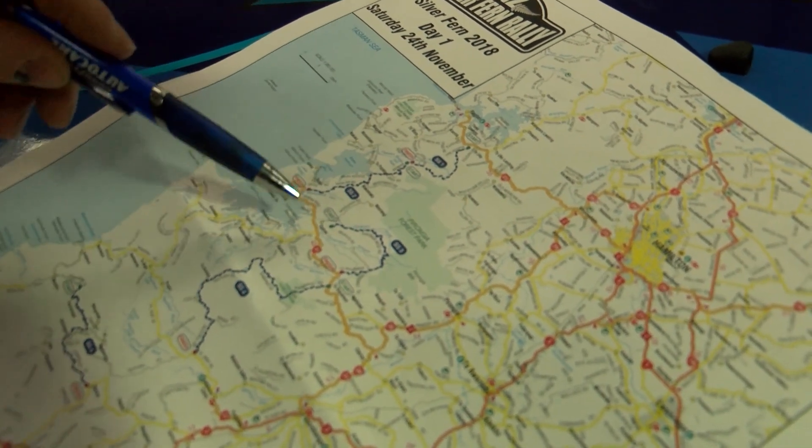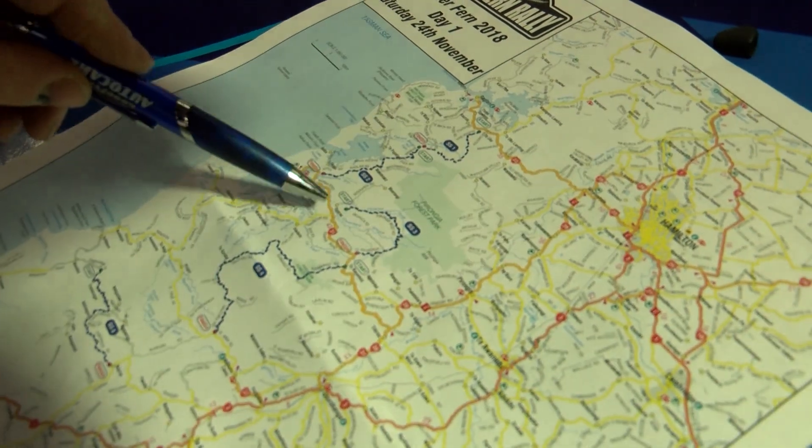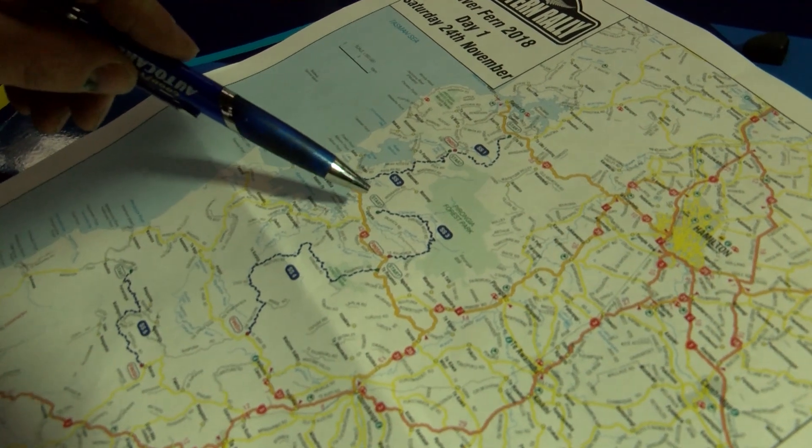After stage two they head to stage three. This stage has got a bit of a mixed surface with some wet slippery tarmac and gravel, so the drivers will have to be on their game.